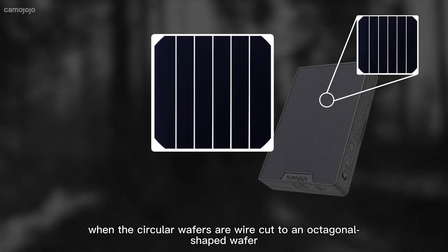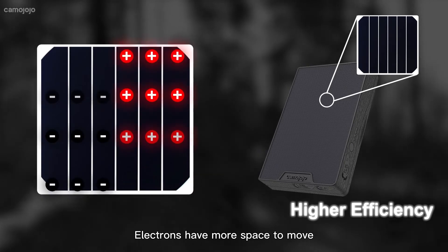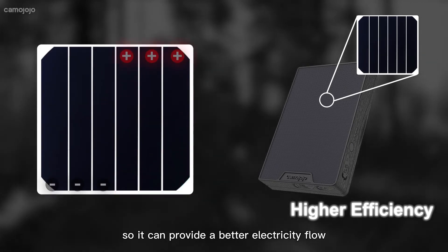When the circular wafers are wire cut to an octagonal shaped wafer, electrons have more space to move, so it can provide a better electricity flow.